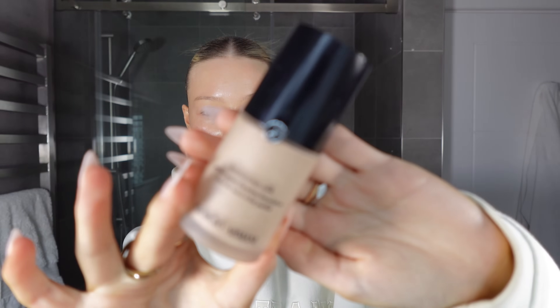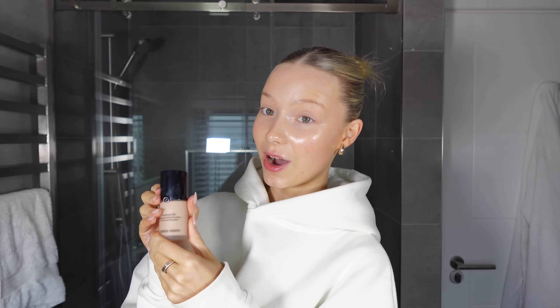My first step is foundation. I'm using a different foundation today — this is the Luminous Silk Giorgio Armani foundation. I've actually spoken ill of this in the past, and I think that's because I had the incorrect shade. I had a really dark shade — I shade-matched online and it just wasn't right. I had shade 5.75 which had a very warm golden tone and just looked orange on my face. But now I've got the correct shade and the match is literally perfect — I actually love this foundation.